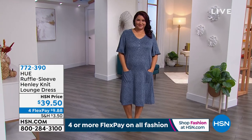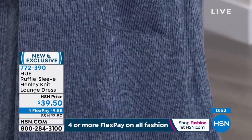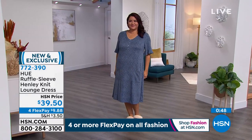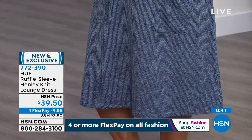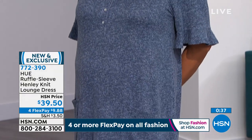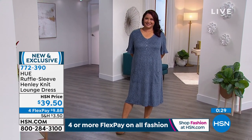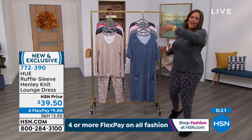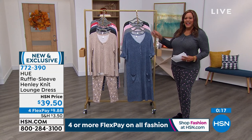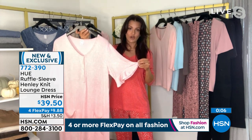If you love a house dress, now I think everybody should have a beautiful set of PJs, but this line is high quality. This house dress is a ruffle sleeve Henley knit lounge dress for $39.50 — four monthly payments of $9.88. The first color is that blue indigo, which is what Annette has on in the extra large. With the V-neck and the ruffle, it's very feminine. All of what you're seeing here — if I had to run out of the house and chase my dog, I wouldn't be embarrassed. You look good, you feel good, and it is modest.